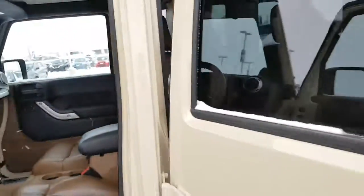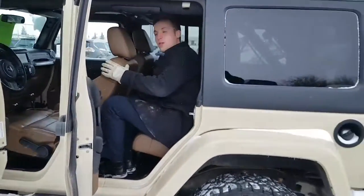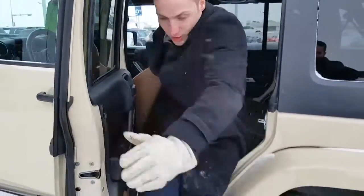I'll show you the back seat quick too. You do have lots of leg and headroom. You'll have your rear window controls in the middle there, so that's a nice little cool feature too.